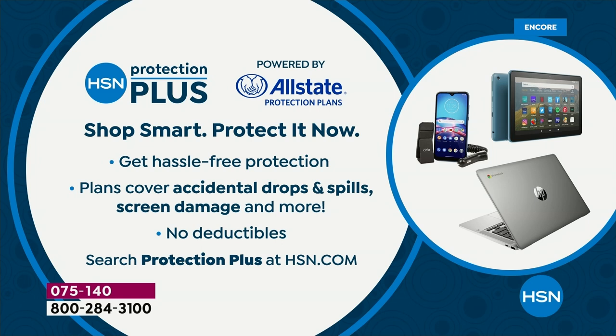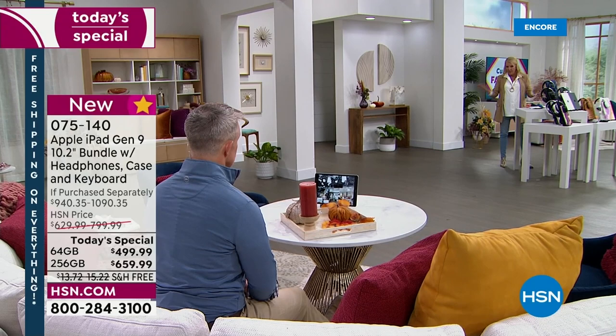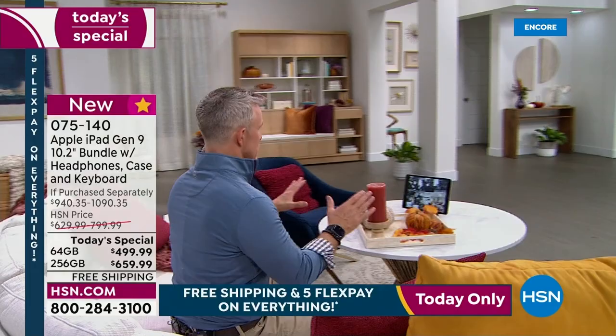I do kind of recommend it, especially since you're investing in something you will use constantly. I don't talk about Protection Plus a lot, but in this case, because I use my iPad so many times per day — not just once a week, but per day — I travel everywhere, wherever I go my iPad's with me. I think Protection Plus is a great little security.